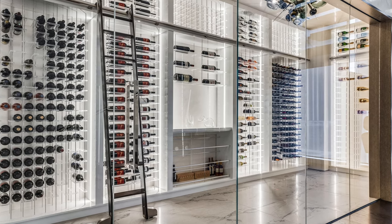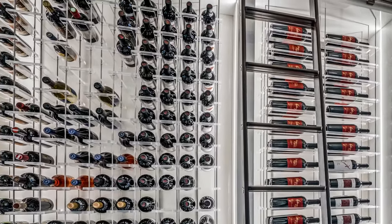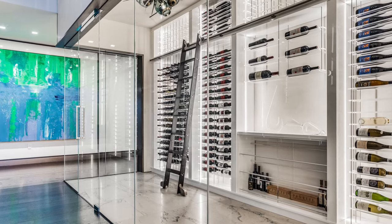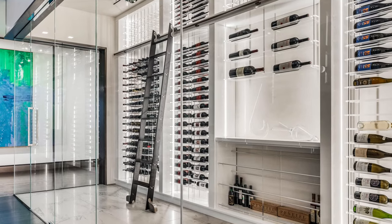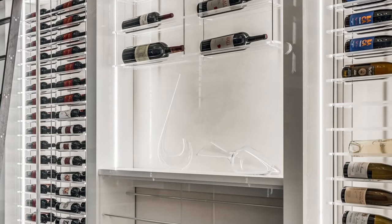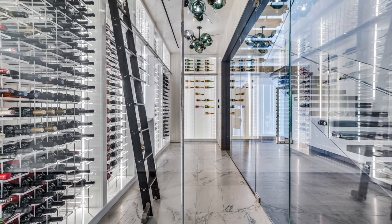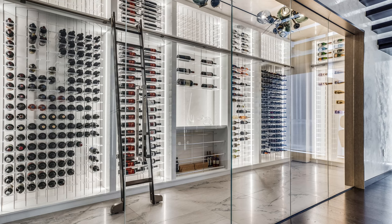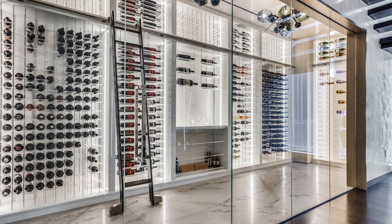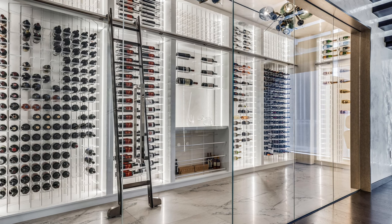This client chose clear acrylic and brushed aluminum support posts, and the casework you see around that is a Briante material, which is a high-gloss European-style panel in bright white. Capacity was important to this client — they had a great amount of space to work with, so we were easily able to achieve a bottle count of around 900.